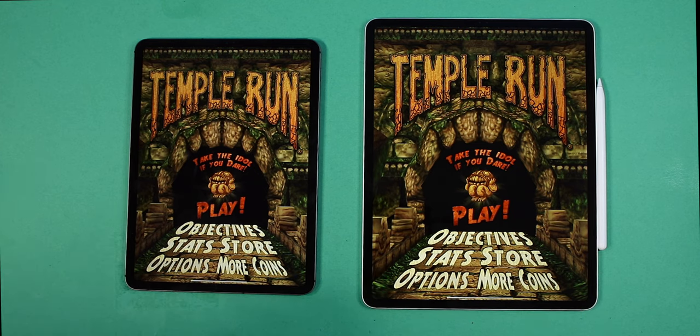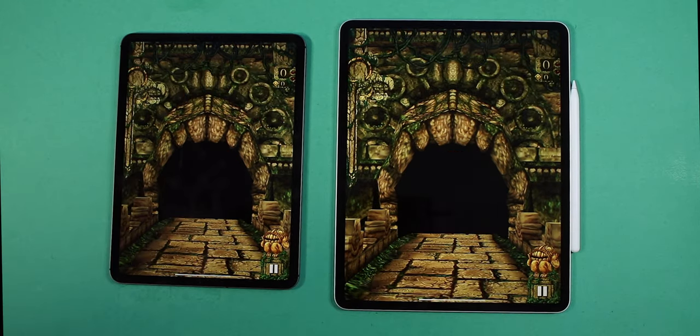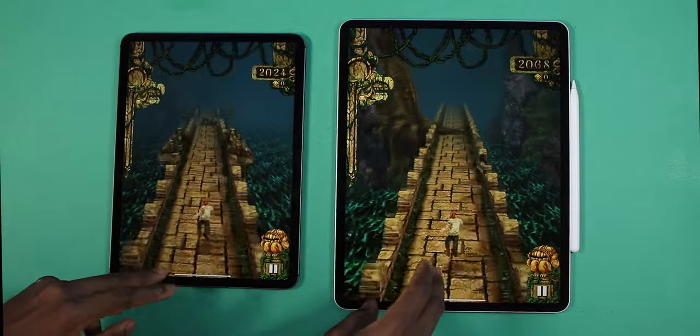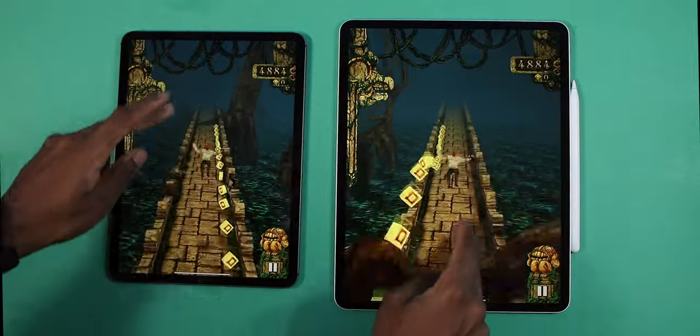Okay, Temple Run 2. Drop a like on this video if you guys remember Temple Run — the good old days of being in class trying to play it. Three, two, one, go. Yeah they move very similar — maybe just a smidge difference. Playing Temple Run on both devices at the same time.